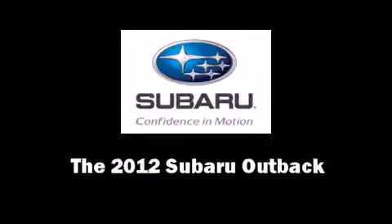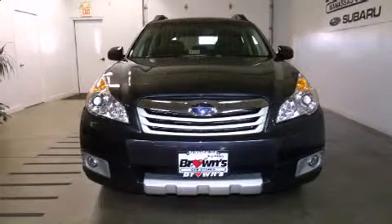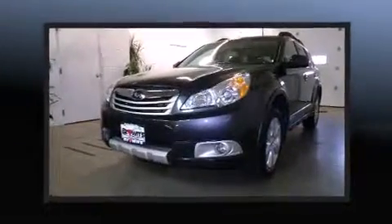The 2012 Subaru Outback, with less than 20,000 miles on the odometer, proves competitive in its price class based on its condition and value.